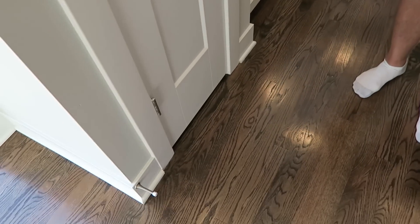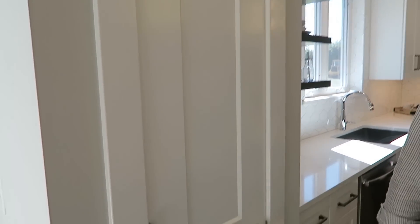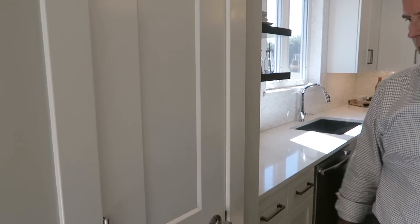We really wanted a shaker craftsman type feel, so we went with a nice clean trim board — some 1x6 base — and matched it with a great two-panel Masonite door, which really adds to the design element and ties in with the shaker cabinets in the kitchen. You'll see these doors throughout the home as well.